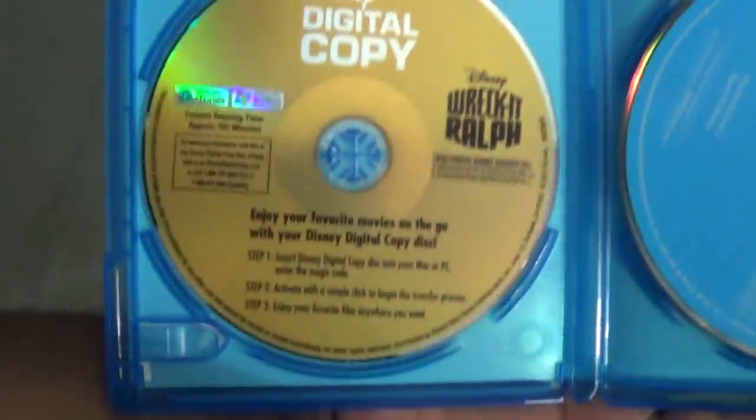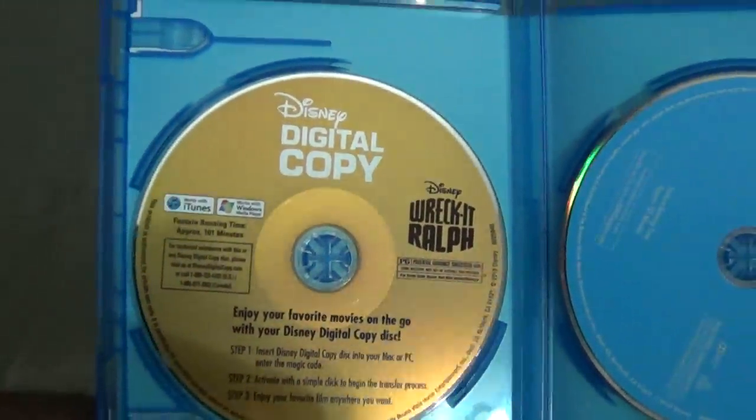As you can see, you've got your Blu-ray here, your 3D Blu-ray — which is the only one that has artwork, come on Disney — your DVD right here, and behind the Blu-ray, yes, it is your Disney digital copy of Wreck-It Ralph.